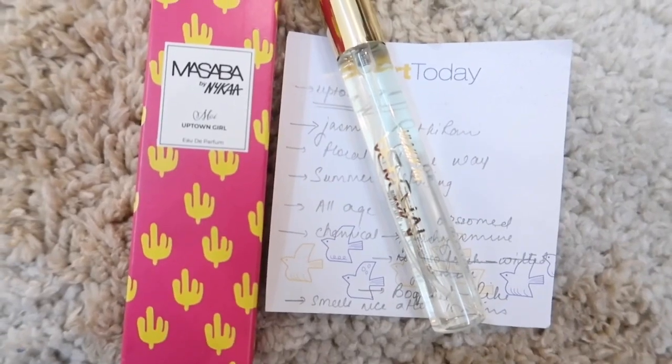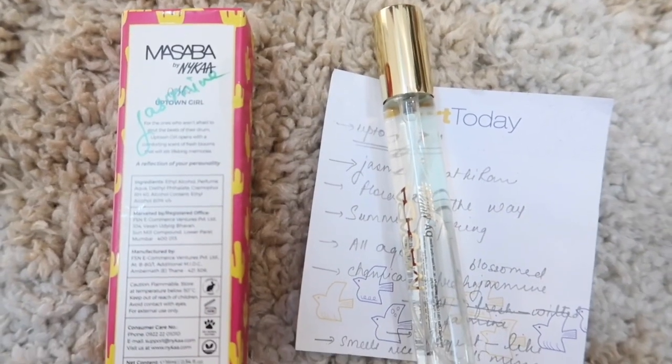Moving on, the next perfume is called Uptown Girl. I like the packaging of this one — it has a really nice succulent design, very peppy and fun. It says it's for those who aren't afraid to strike the beats of their drum; it opens with a comforting scent of fresh blooms. This one smells very, very floral — specifically of jasmine.